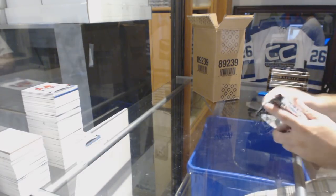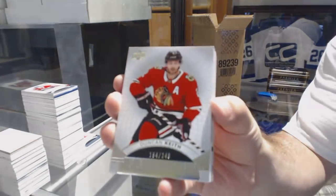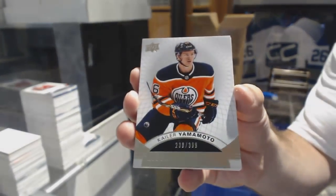The Tippett that we opened earlier — was that a tier one or two? We've got a $2.49, Duncan Keith. A $3.99 rookie, Kaylor Yamamoto.